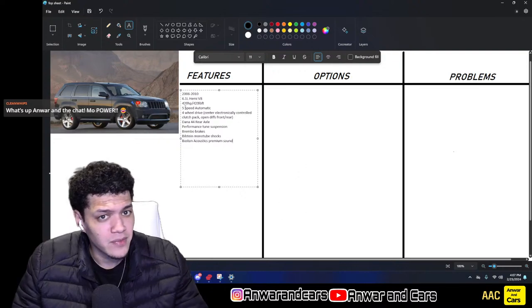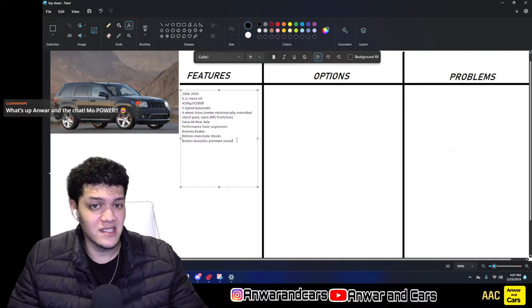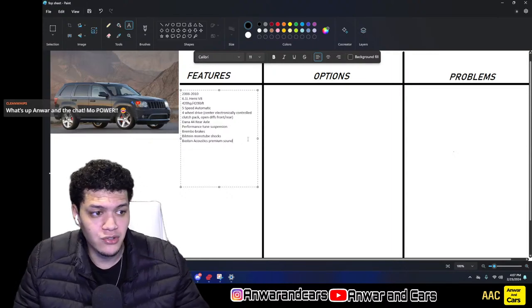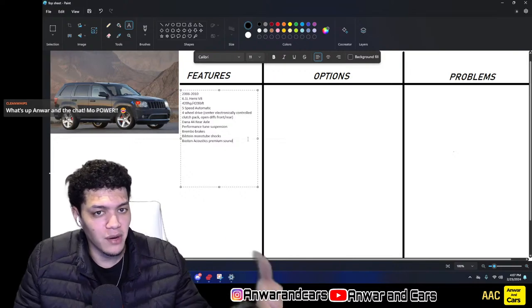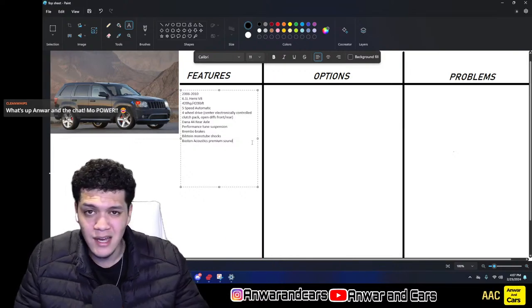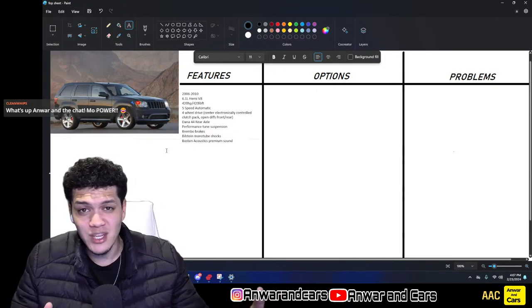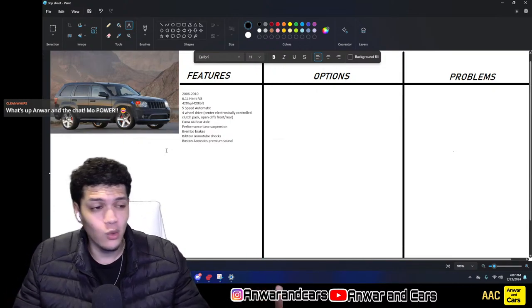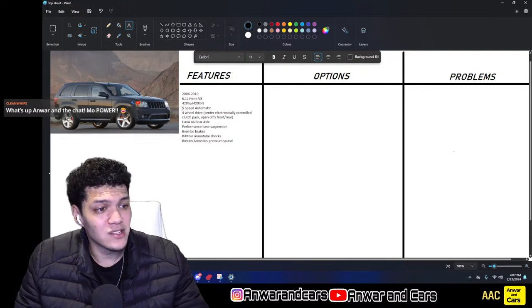It also featured a Dana 44 rear axle — a beefier rear end than any other Jeep. It had performance-tuned suspension, was actually one inch lower than a standard Grand Cherokee, and featured Brembo brakes and Bilstein monotube shocks. All models have the Boston Acoustics premium sound system. These are just some things you want to look out for — again, this is a Jeep, so don't get your hopes too high in terms of interior or overall quality.